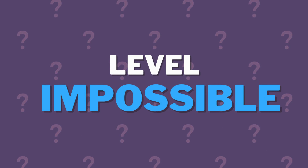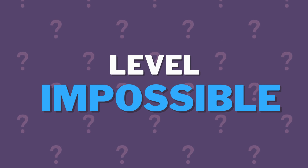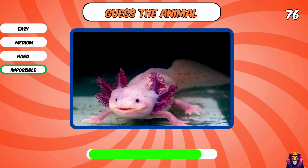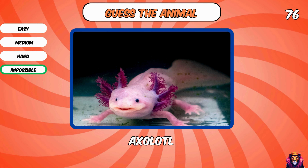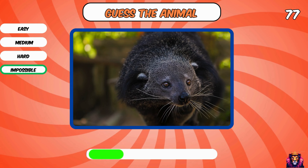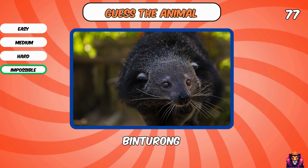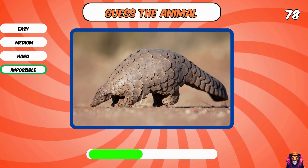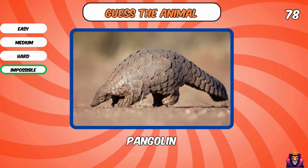This was level hard. How did it go? Let's go to the last and hardest level — level impossible. Axolotl. Tell me, what is this? A binturong. What is this strange thing? Pangolin.